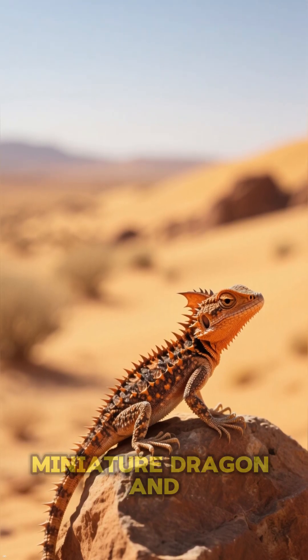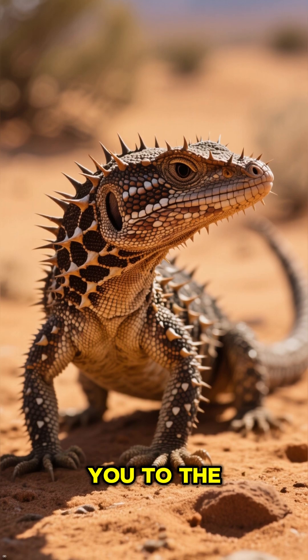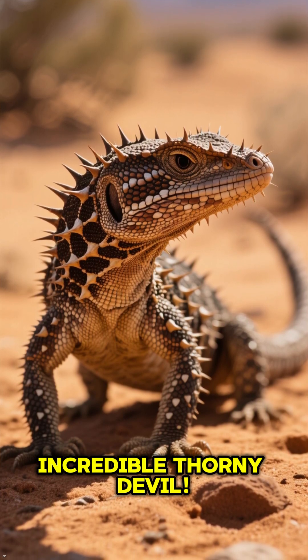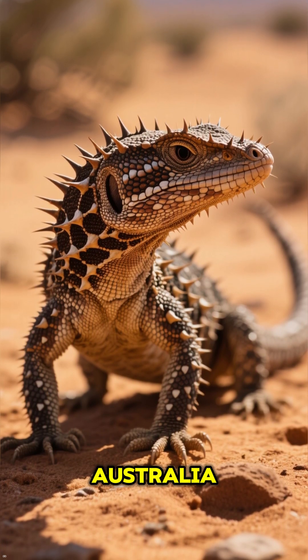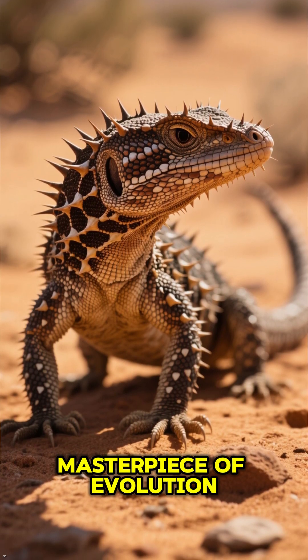Ever seen a lizard that looks like a miniature dragon and drinks with its skin? Let me introduce you to the incredible thorny devil. Hailing from the harsh deserts of Australia, this little reptile is a true masterpiece of evolution.